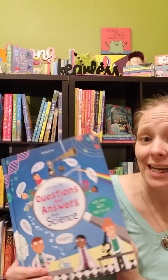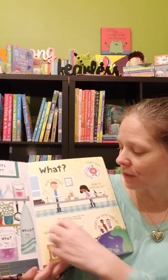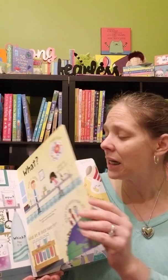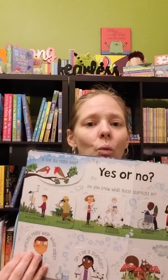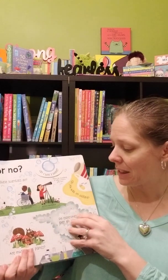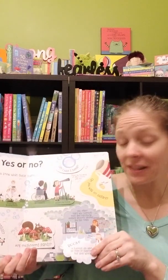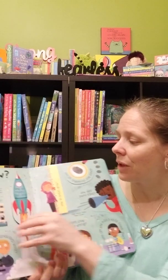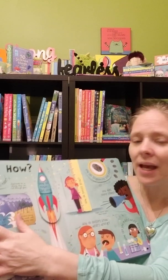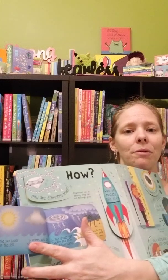We also have Questions and Answers About Science, and I love this one so much. We used it when my son was in kindergarten because I wanted him to ask all those questions and find out what he was really interested in — it really helped me plan our curriculum since we homeschool. So for example, how do hurricanes happen? It gives you all the information. It's a great book to sit down and pour through and have a lot of fun with.